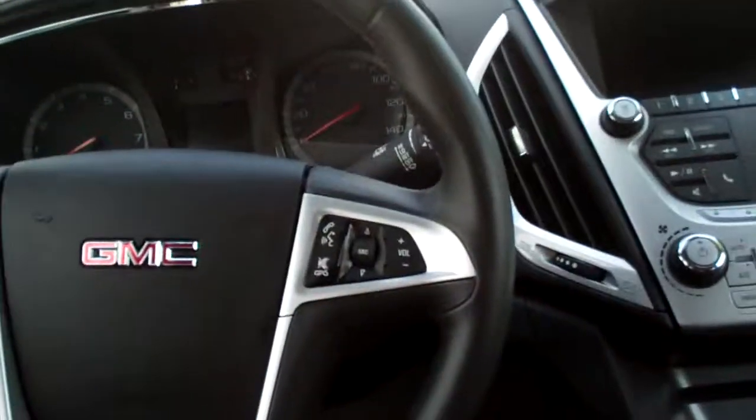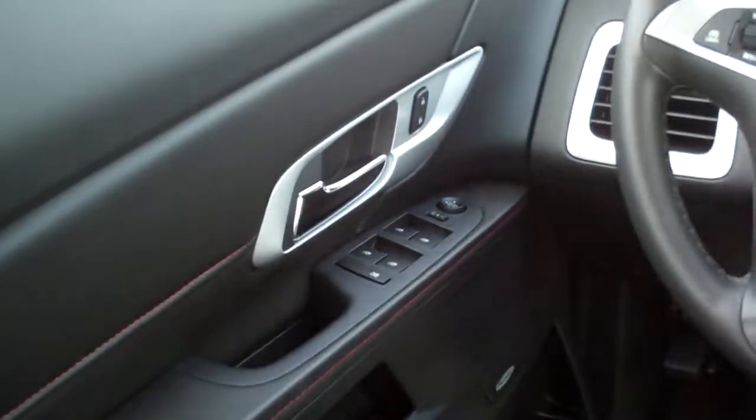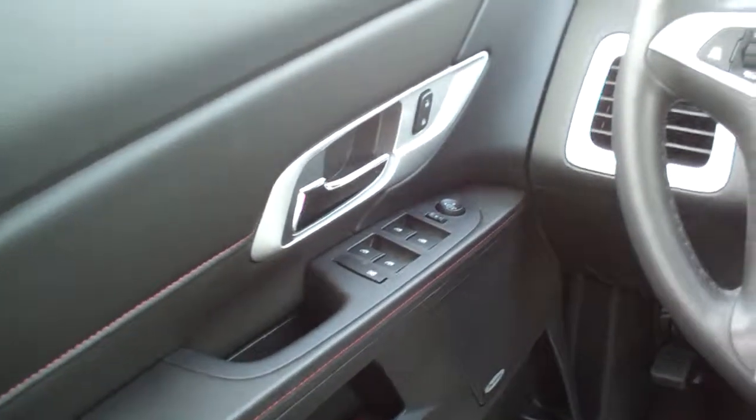Cup holders right there. Nice big center armrest with storage. You got radio controls on your steering wheel. Cruise control on your steering wheel. Power windows, door locks, and mirrors for the driver, and a power seat. Nice big analog gauges.